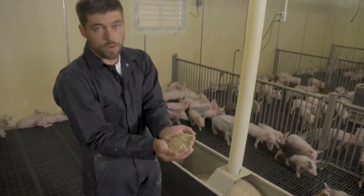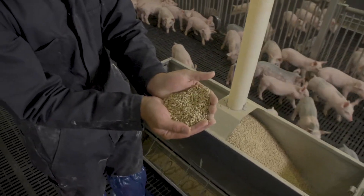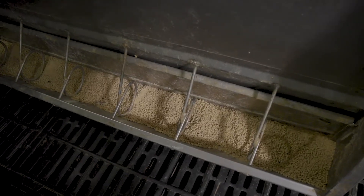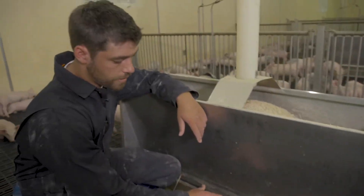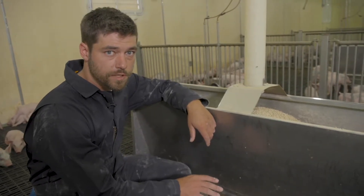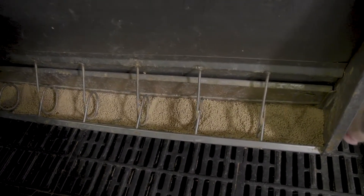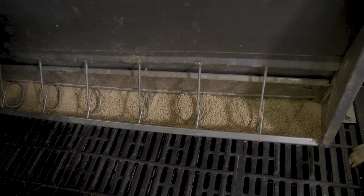High quality pellets without fines is a really important part of that. Pellets are highly digestible and they work very well with the pig's digestive system. Feeder adjustment is also pretty important when starting pigs — we want to make sure our feeders are adjusted fairly open, making it very easy for the pigs to find the feeder and eat as much feed as they possibly can. The most important thing to starting pigs right is making sure that they have high intake as soon as possible.